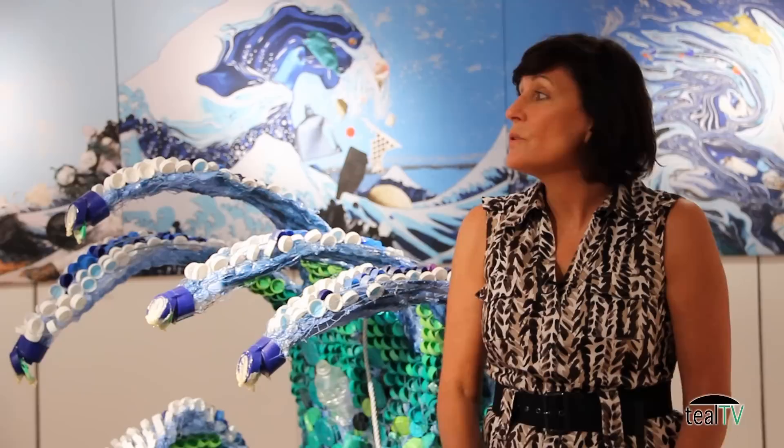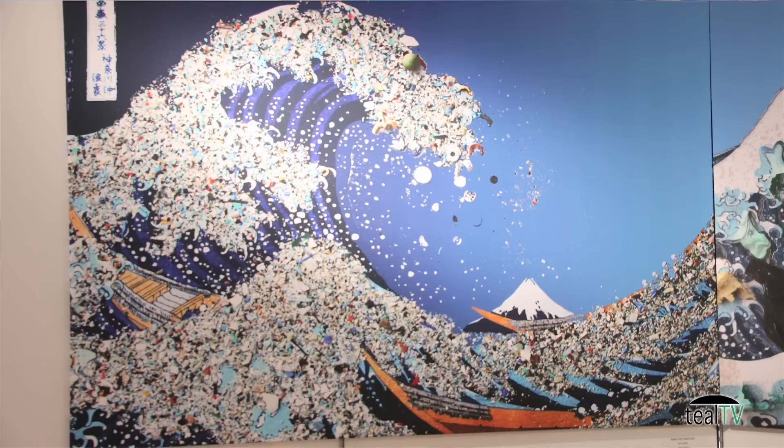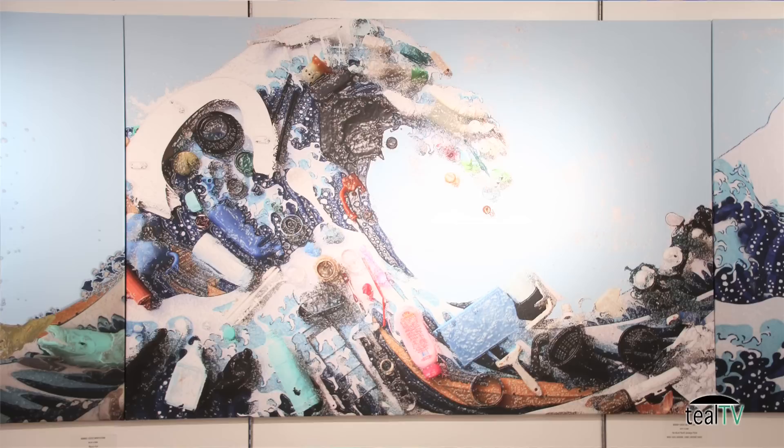The concept is when you walk into this space, you are me. You are now in the open ocean and you're experiencing what I experienced. There are five images and each image represents a gyre. There are five major gyres in our oceans: the North Pacific, the South Pacific, the North Atlantic, the South Atlantic, and the Indian Ocean.